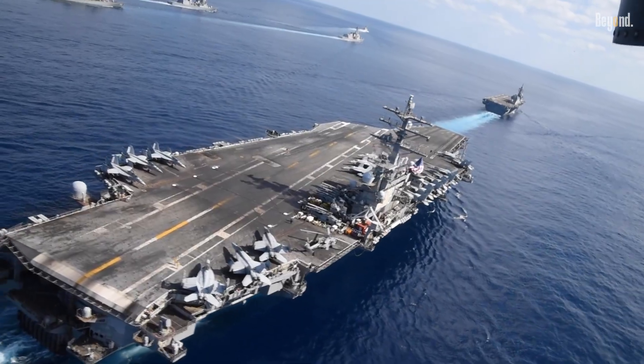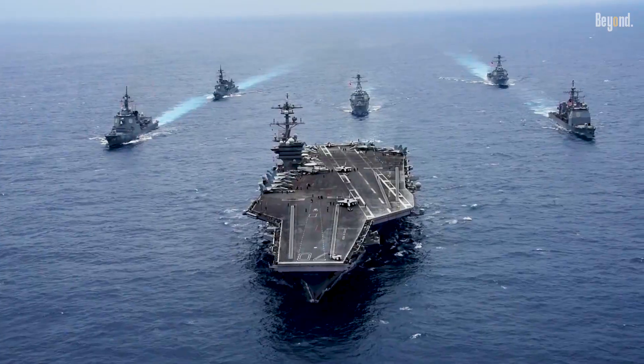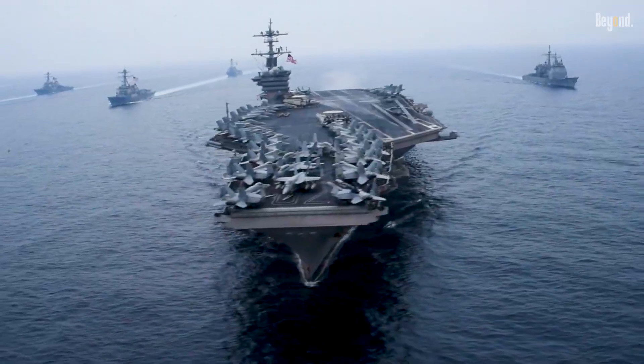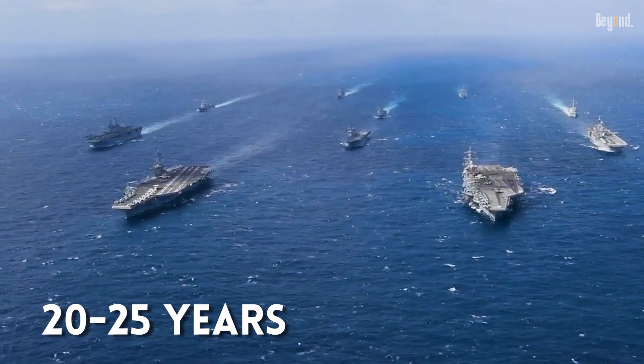When it comes to how long a US aircraft carrier can stay out at sea, it's really all about the refueling. But for the Nimitz-class ships we use today, those reactors can keep things moving for a solid 20 to 25 years without needing any new fuel at all.